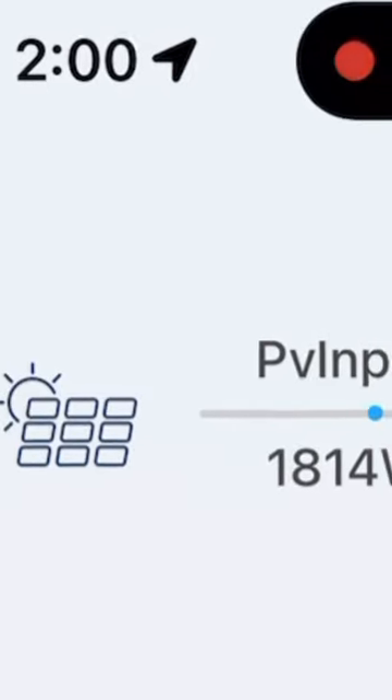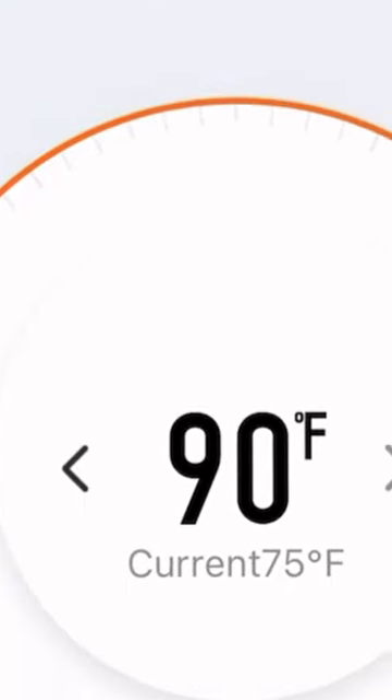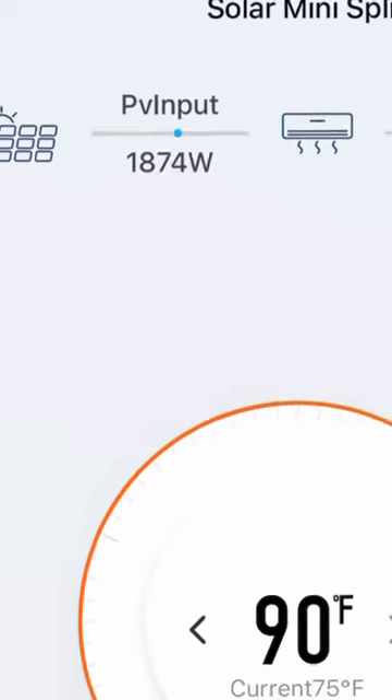It's two o'clock and we can see that we have significantly more power coming into the system — 1800 watts coming in, and it's 75 degrees at the unit.